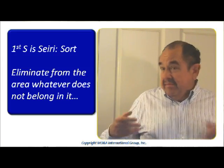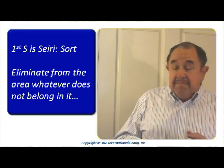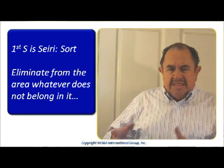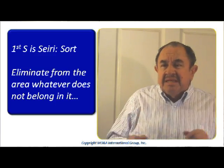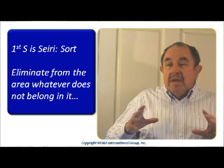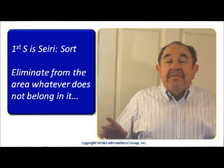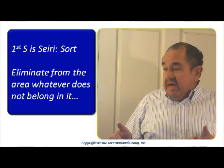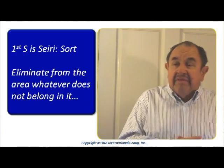I have visited thousands of workstations. In 35 years, I have found so many places where there are broken tools, broken parts, excessive materials that are not used anymore — you name it. Lots of things that do not belong, dirt included, do not belong in your workplace. So we are going to do this first S: eliminate from the work area anything that does not belong in it. If we are uncertain about something that is there, that means we don't need it — get it out of there. You don't need it, you don't want it anymore.